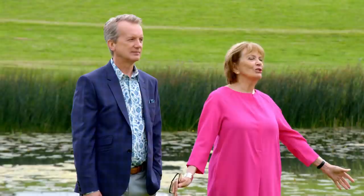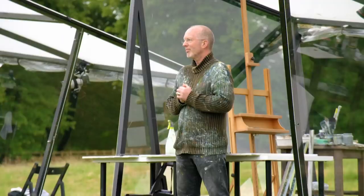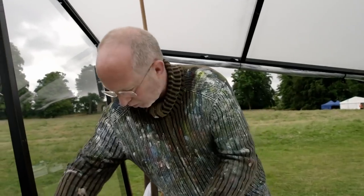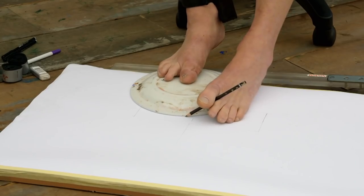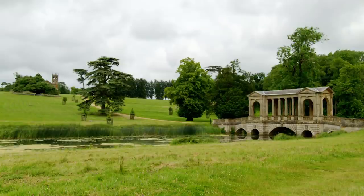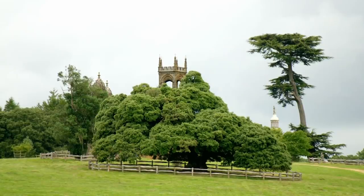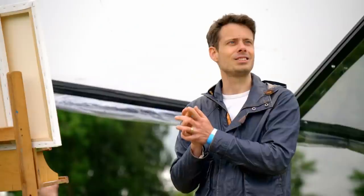The artists are told their challenge is about to begin — may their muse be with them — and their time starts now. For some artists, picking which scene to paint can be easier said than done, with one noting that every view, when you frame it, is quite tempting — the main problem is choosing something with sufficient interest to sustain them.